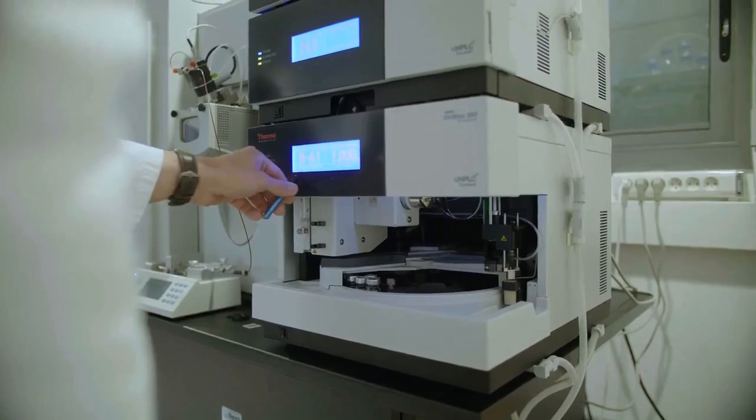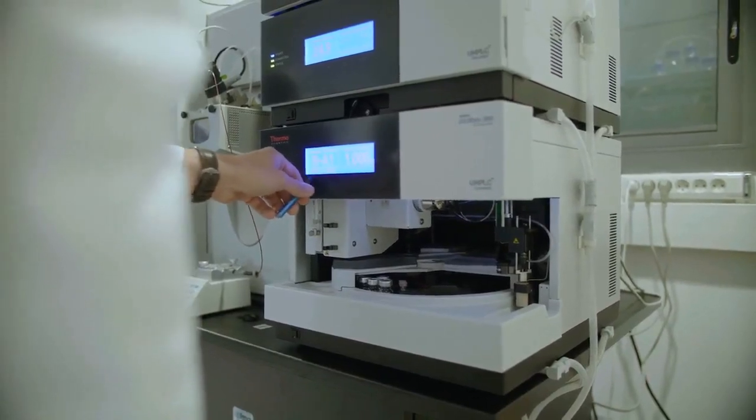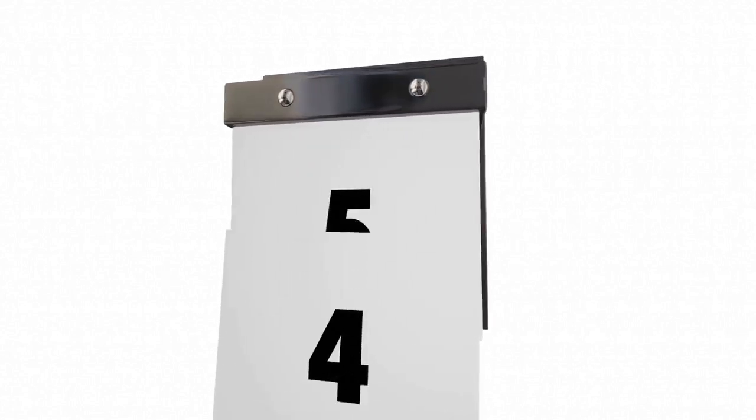Point 12: HIV RNA test kits have a test accuracy of 95–99% from 10 days to 6 weeks, and above 99.97% at 3 months. These tests are so far the best to use because they have the shortest HIV window period of just after 10 days.